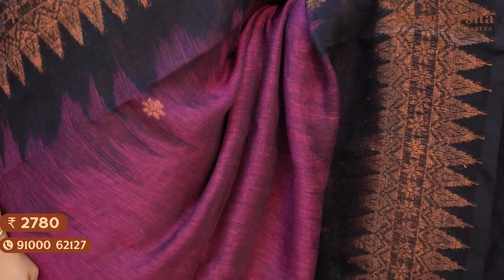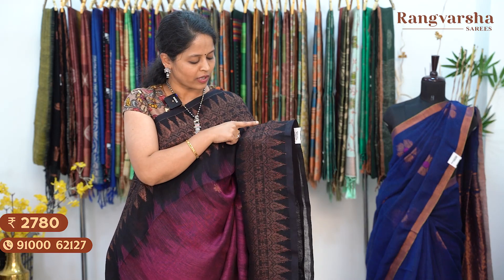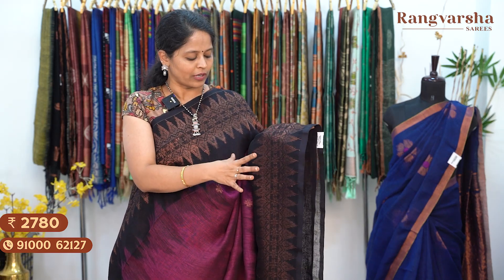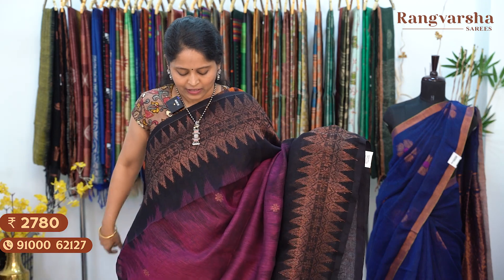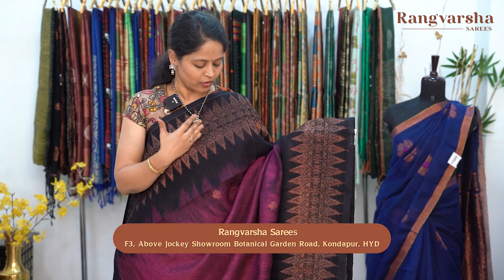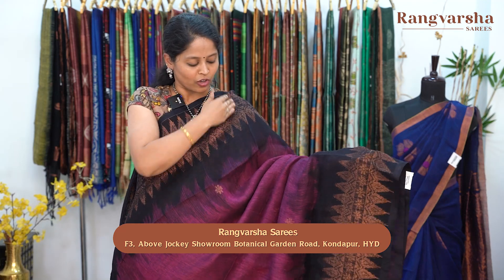The next design in kadi linen saree features complete copper zari weaving. It is a shaded saree with black colour borders on two sides and a black bottom with complete copper zari geometric style weaving; the other side has floral weaving. Total weaving on both sides is 8 to 9 inches, and the body has copper zari weave floral motifs. It is very elegant looking and a great option for summer and party wear — very lightweight, comfortable, easy to drape and carry, and looks good all day.